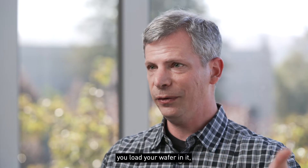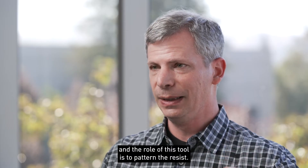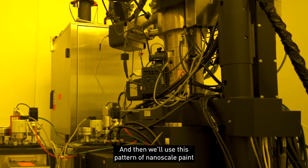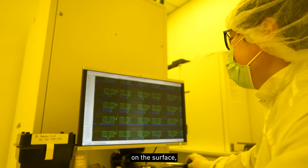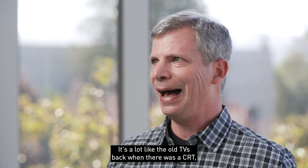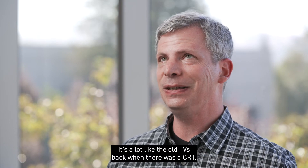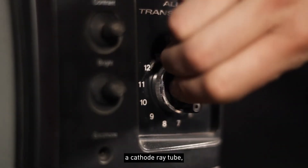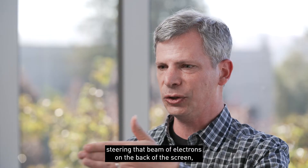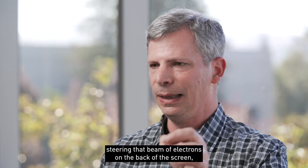The electron beam lithography tool — you load your wafer in it, and the role of this tool is to pattern the resist. Then we'll use this pattern of nanoscale features on the surface to figure out how we're going to etch or pattern the rest of the wafer. It's a lot like the old CRT TVs — a cathode ray tube steering a beam of electrons, either hitting the pixel so the phosphor lit up, or not hitting it so it didn't.